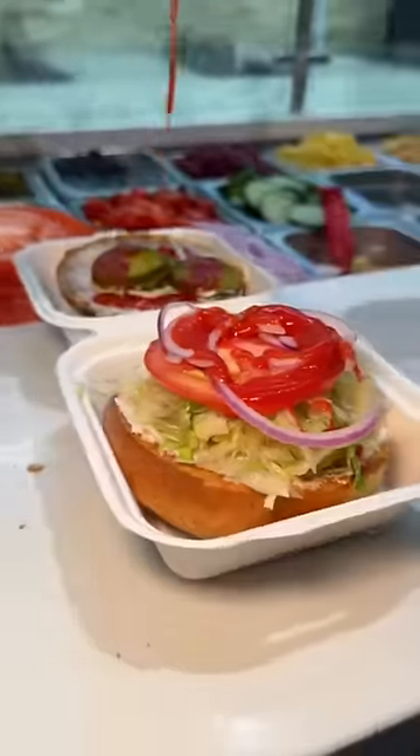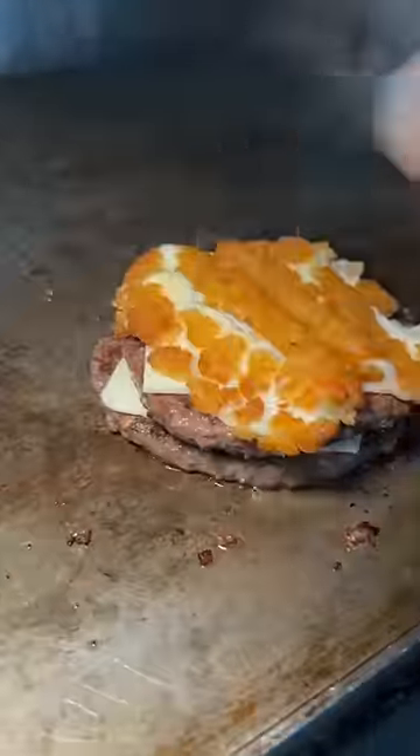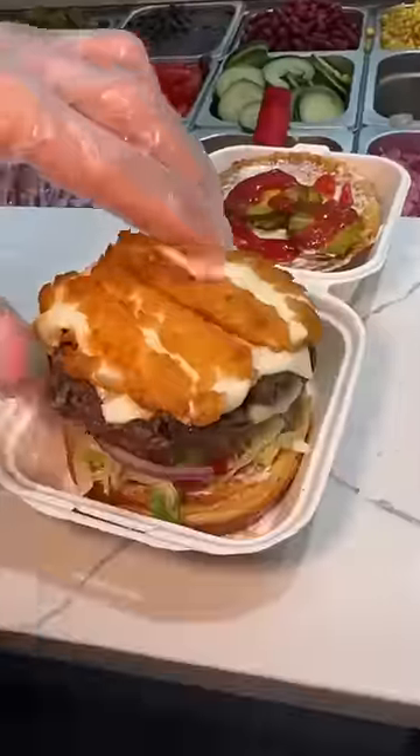Two beef patties get white American cheese, then topped with two smashed crispy mozzarella sticks, slid onto that brioche. This is the heart attack burger from Halal Munchies in New York City. Can't go wrong with that.